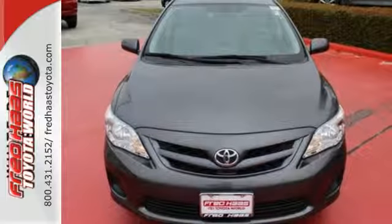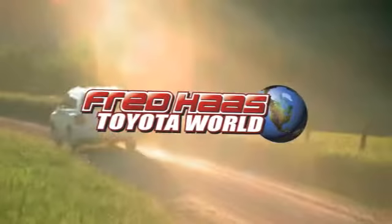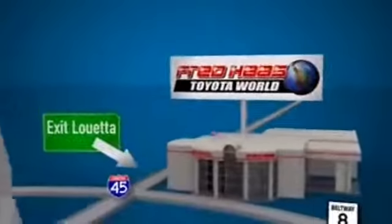Take it for a test drive today. Fred Haas Toyota World has been a hallmark of our community for more than 40 years, easy to find on I-45 North at Luetta, just 2 miles north of 1960.